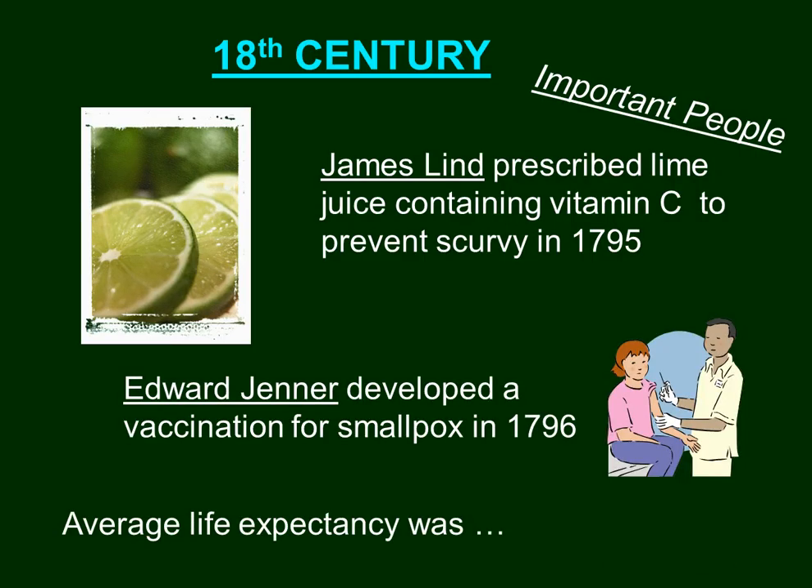Edward Jenner developed the vaccination for smallpox in 1796 to help eradicate this very devastating disease. The average life expectancy for the 18th century was 40 to 50 years.